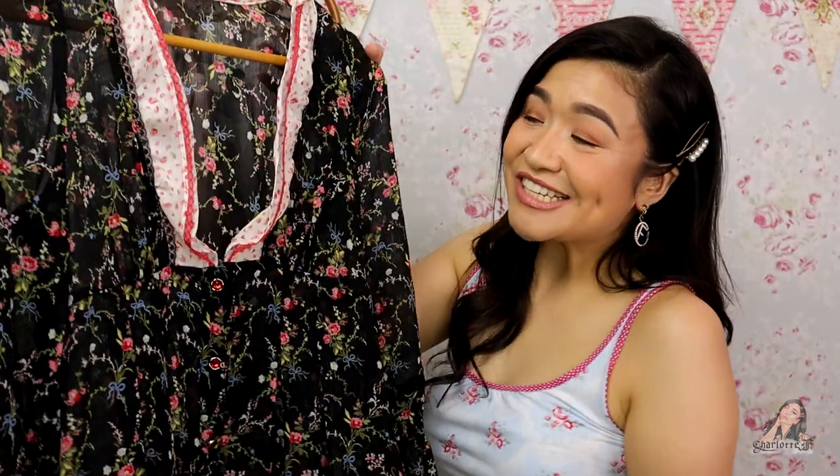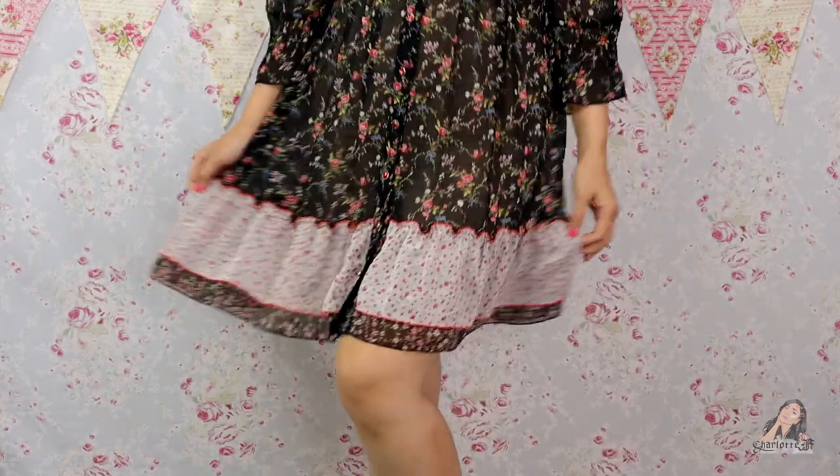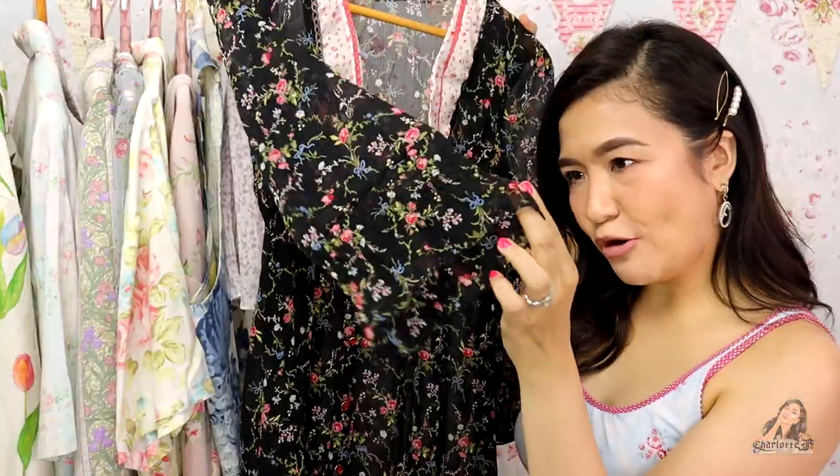This next one is from an Instagram online shop called Dress Me Up Too — it's a chiffon black top with a separate pattern and a plunging neckline. I bought this for 100 pesos — I remember exactly how much because I was like, okay, sold! It's supposed to have a cinched wrist but because of overuse, the garter is already outstretched.